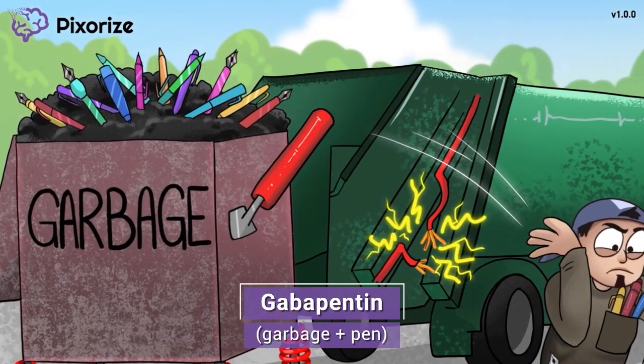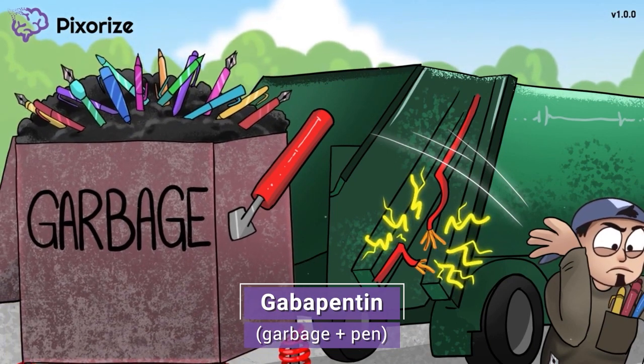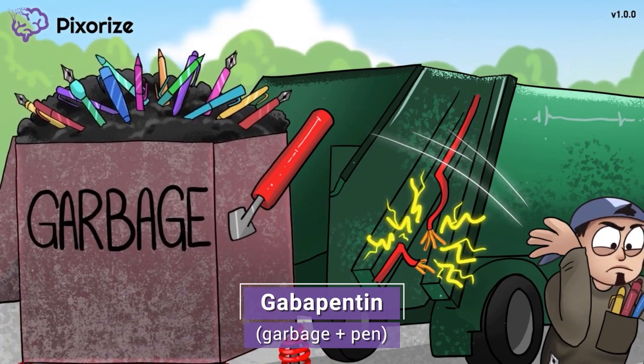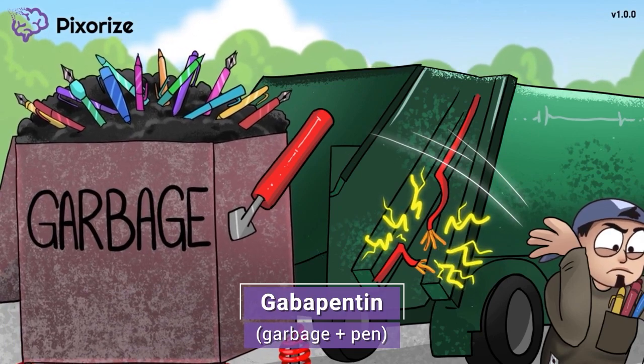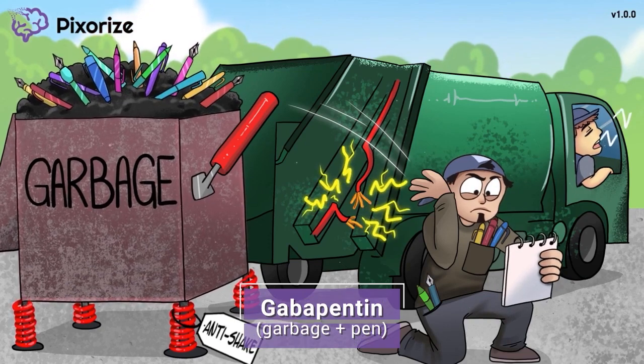He's throwing all these failed pens into the garbage. You can use the garbage and pens — garbage pens — to help you remember the drug gabapentin. Garbage pen for gabapentin. Let's continue through the mnemonic to learn more about gabapentin's clinical uses and side effects.